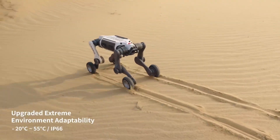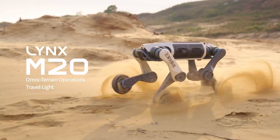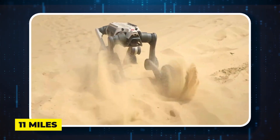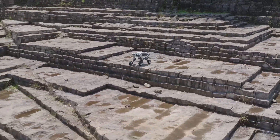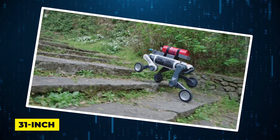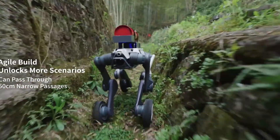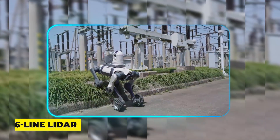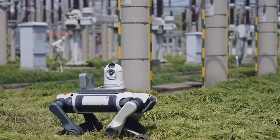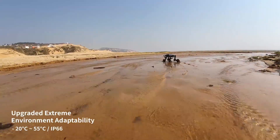What makes it stand out? Its hybrid wheel-leg system lets it switch between rolling at 18 kilometers per hour — that's 11 miles per hour for speed — and walking over rough terrain when obstacles demand it. Need to climb? It scales 31-inch barriers without breaking stride. Tight spaces? It slips right through 20-inch gaps like a mechanical cat. And with 96-line lidar providing 360-degree awareness, it navigates chaotic environments — whether a collapsed building or a muddy wetland — with precision.